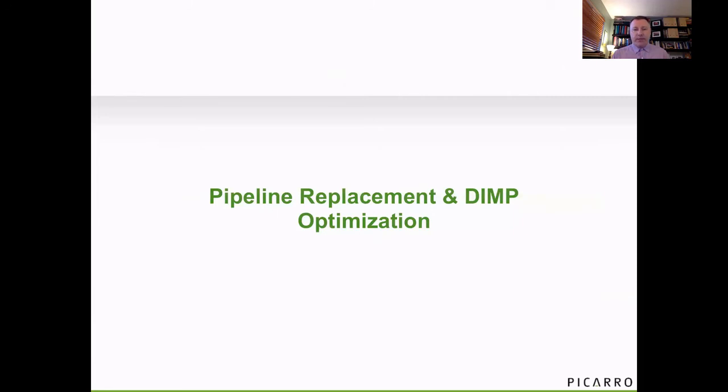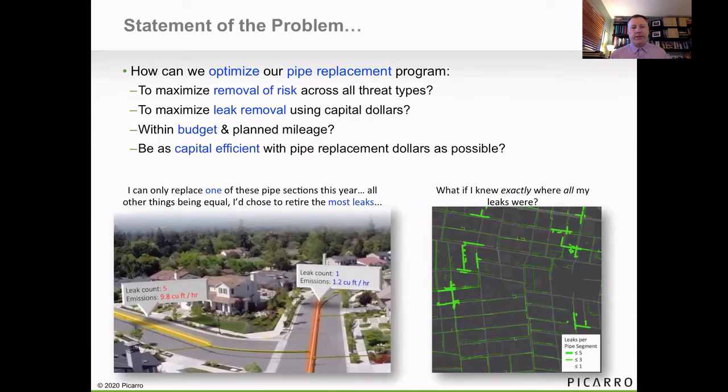The third application is using this methane data for pipe replacement and optimization of DIMP models. Ideally, we want to optimize our pipe replacement model to not only maximize the removal of risk across all different threat types, but also maximize the removal of leaks. By doing this, we're taking capital money and putting it to best use by removing leaks that we won't find with compliance survey — and don't have to spend O&M on fixing those leaks — while keeping within budget and mileage. We don't want to increase the amount of money or mileage we're replacing; we just want to be more efficient about it.